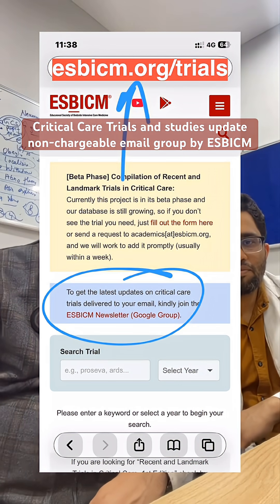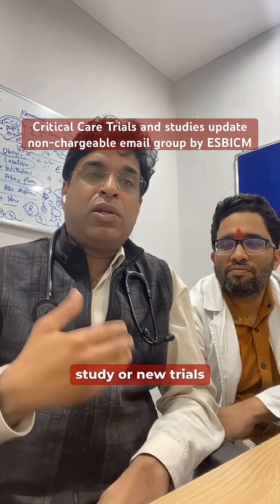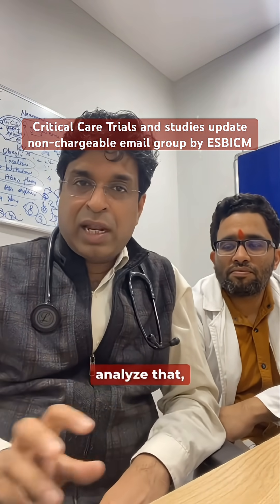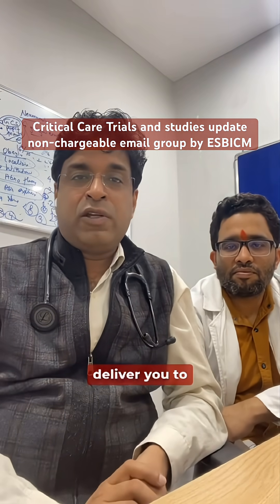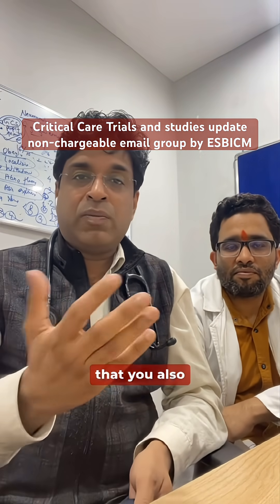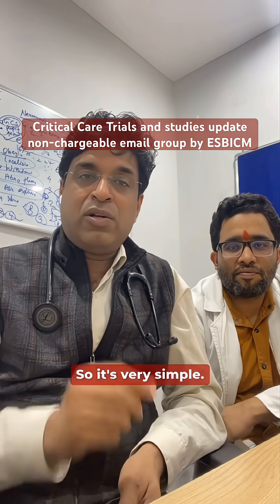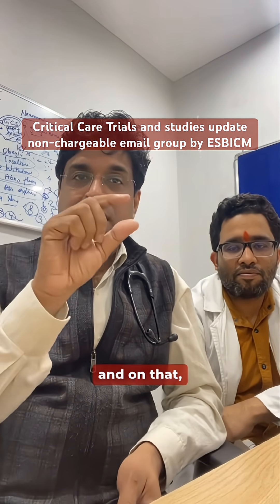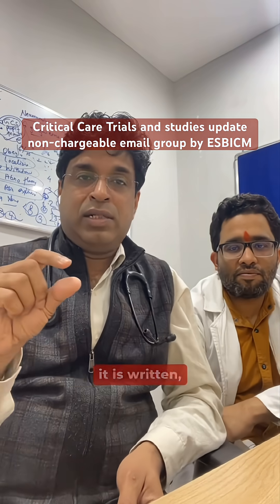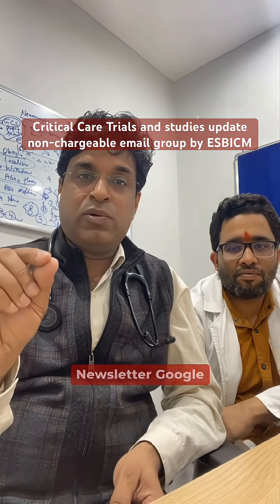Whenever a new study or trial comes out, our team will analyze it, simplify it, and deliver it to your inbox so you remain updated on the latest in critical care. It's very simple — go to esbicm.org/trials and in the blue heading it says: 'To get the latest updates, join the ESB ICM newsletter Google Group.' Just click on that.